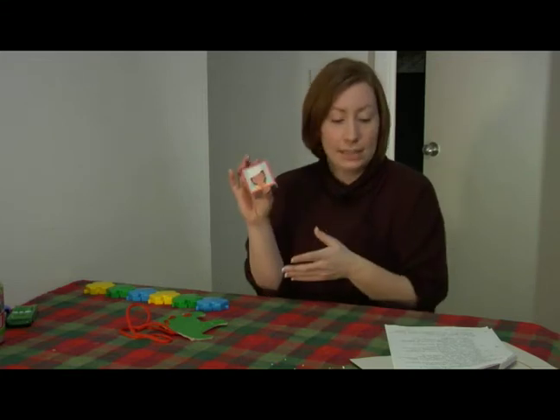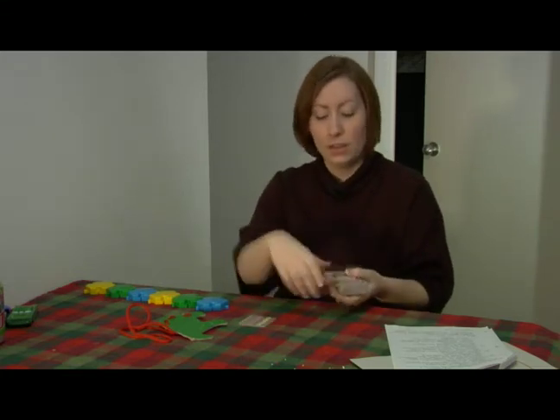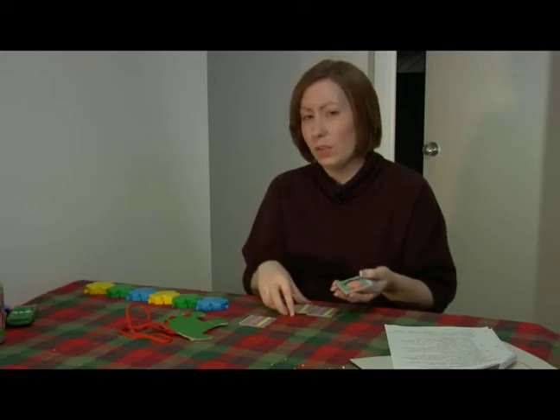You can help them put together a puzzle if they're having trouble with one, or just play a game with them. Matching games are great — they help expand their math skills. It's usually pretty good if you always let the kid win.